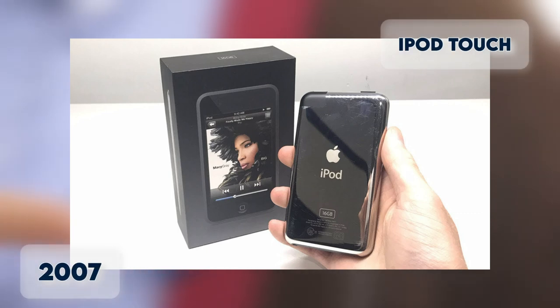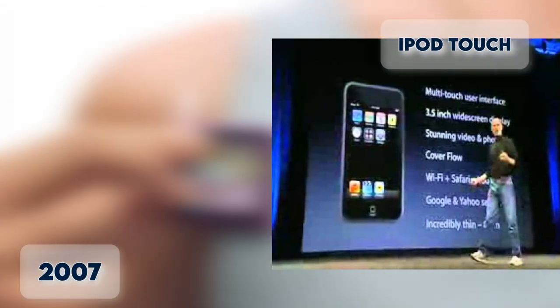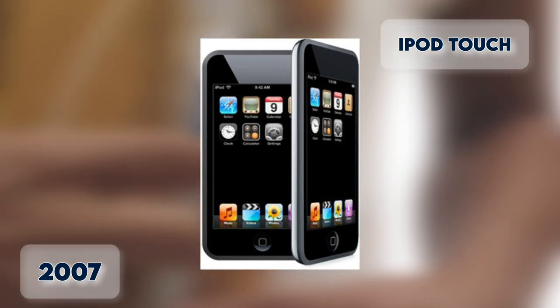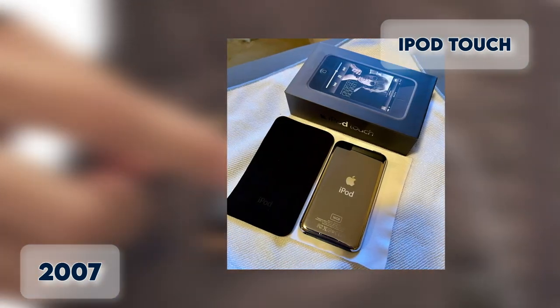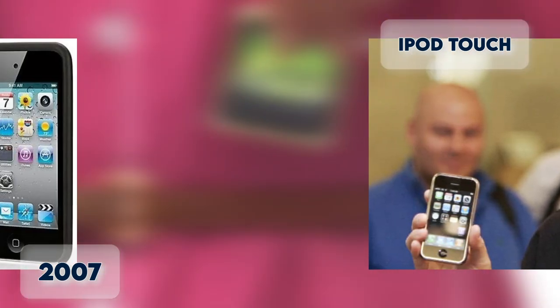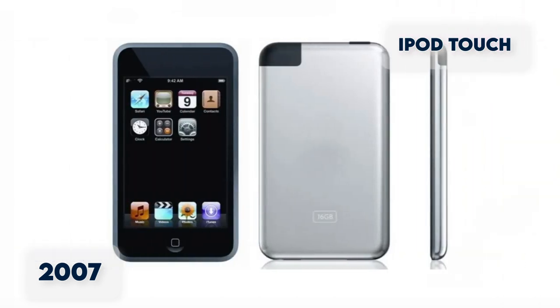iPod Touch. The iPod Touch was released in September 2007. Similar to the iPhone, the Touch is the first iPod to have a multi-touch screen and Wi-Fi capabilities. It looks like an iPhone and comes with a 3.5-inch multi-touch display with a built-in capacity of 8 to 32GB. It can browse the web with Safari, watch videos on YouTube, and buy music from iTunes.